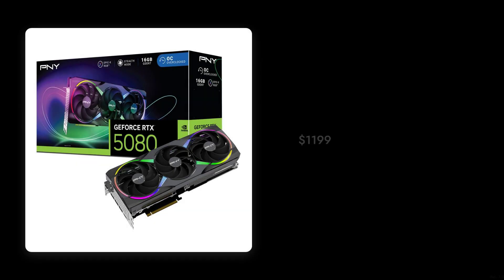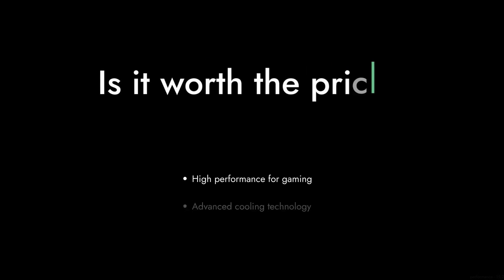Reason number eight: the price tag. At $1,199, the RTX 5080 is not just an investment — it's a financial commitment that could make your wallet weep. For many gamers, this hefty price might just be too much for the performance it offers.